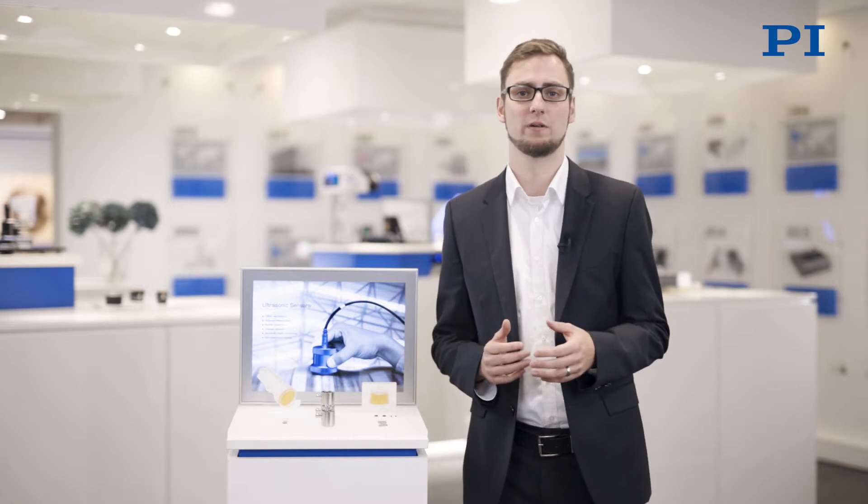Welcome to our virtual trade fair. Let's talk about applications in industrial automation and how piezo-based ultrasonic transducers can drive your solution.